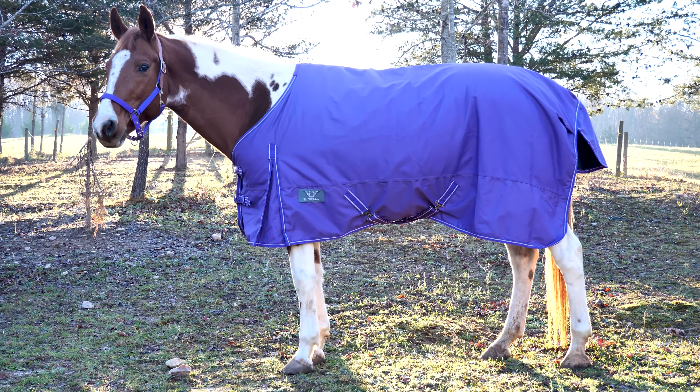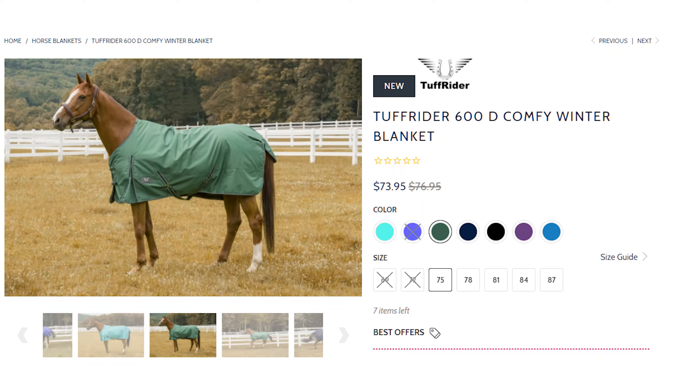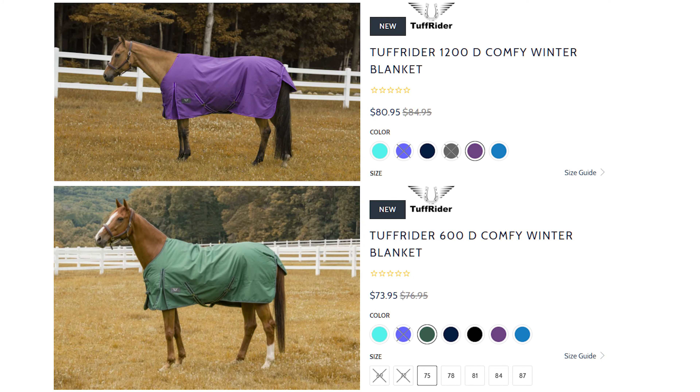This blanket is an economical turnout option that offers total defense against the elements along with adjustability. Alongside this blanket, Tough Rider also has the 600D Comfy Winter Blanket. Both blankets are great for anyone looking for a quality blanket that will not break the bank.